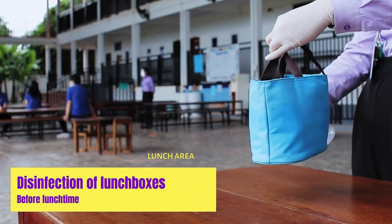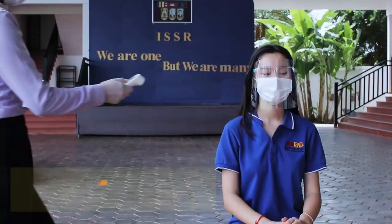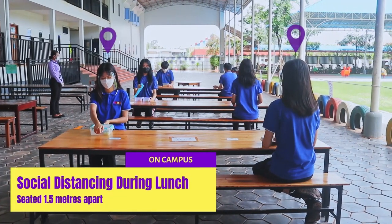All lunch materials are disinfected once during students' arrival and once more before lunchtime begins. Students enjoy their lunches while keeping a safe distance on their lunch tables.